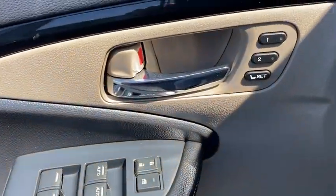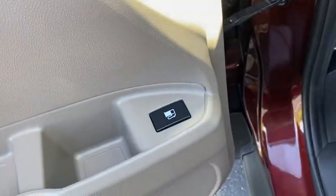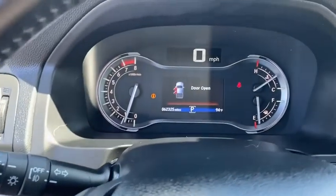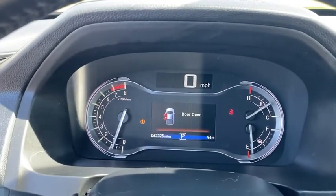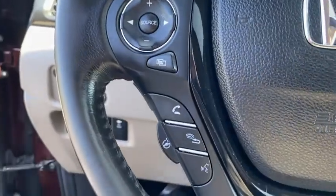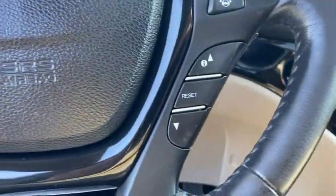Inside you'll find navigation system, backup camera, heated steering wheel, keyless entry, rear air conditioning, adaptive cruise control, HD radio, satellite radio, auxiliary audio input. Searching for a dependable vehicle that looks great too?